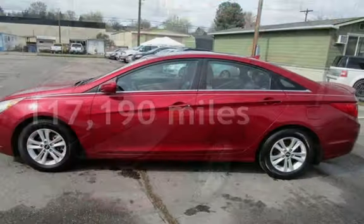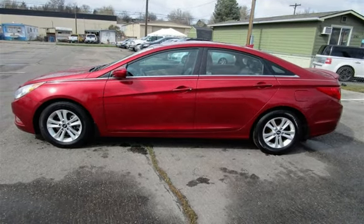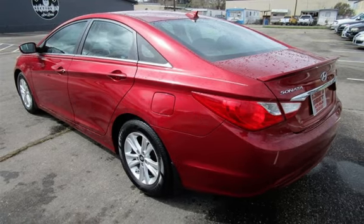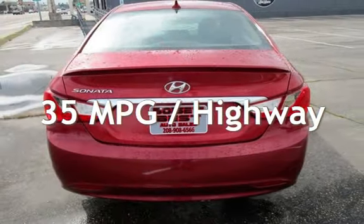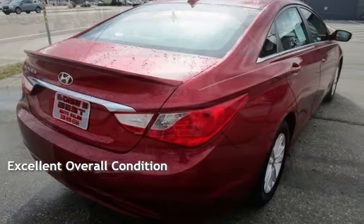This Hyundai has less than 118,000 miles on the odometer. Estimated fuel economy for this vehicle is 24 miles per gallon in the city and 35 miles per gallon on the highway. This vehicle is in excellent overall condition.